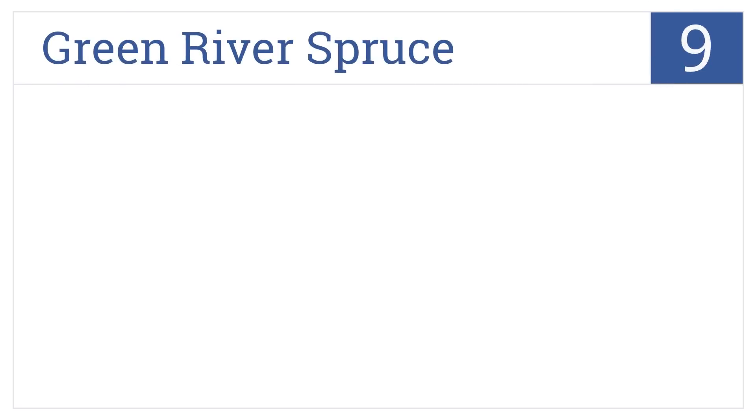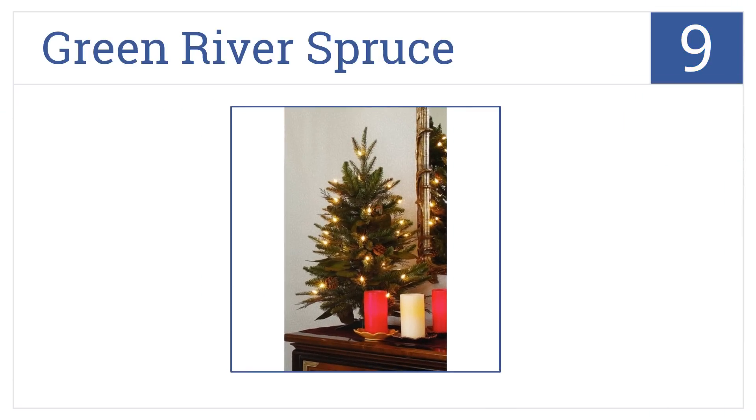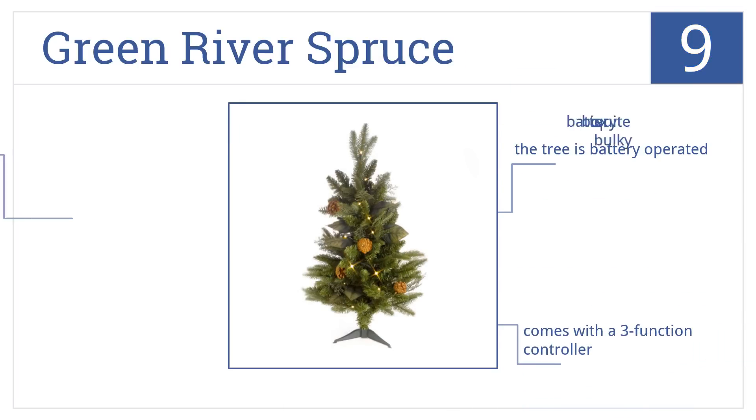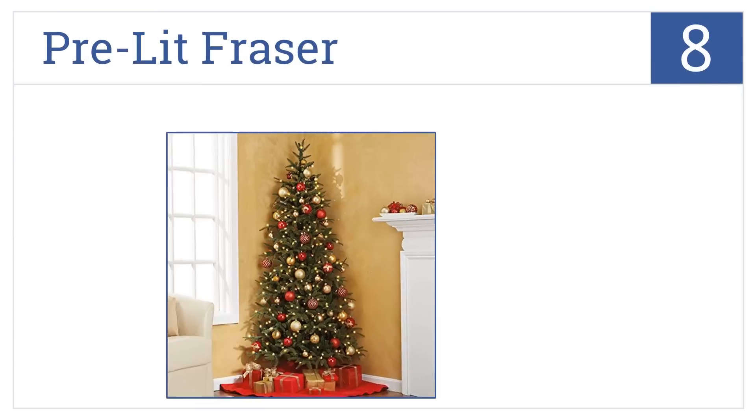At number nine, even if you already have a larger tree in your living room, the Green River Spruce makes a festive addition to any tabletop in your house during the holidays. This tree is battery operated and comes with a three-function controller, but the battery box is quite bulky.